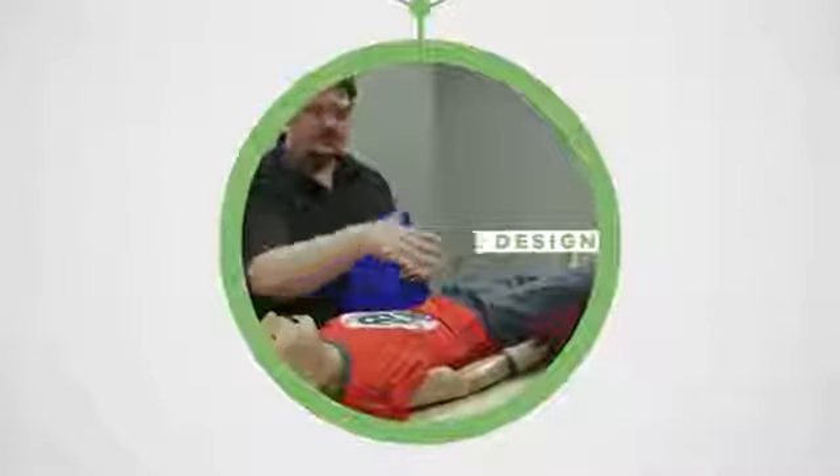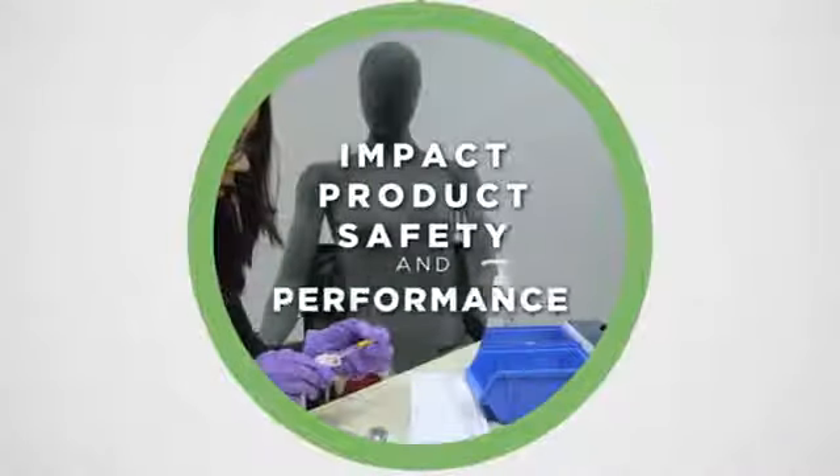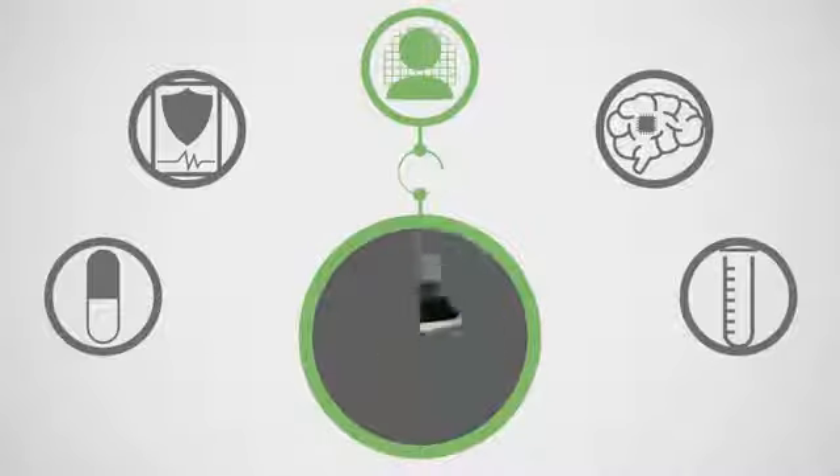Human Centric Design — helping you understand how human capabilities and limitations drive product design and adoption, and impact product safety and performance, to help you best fulfill the real needs of your end-user population.